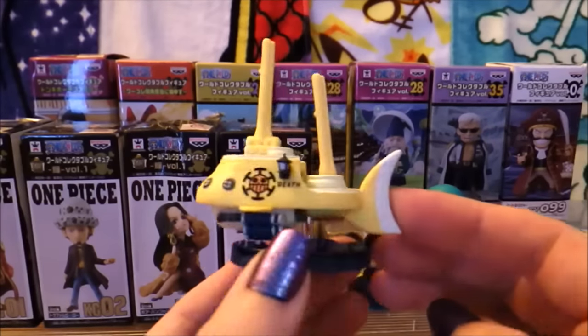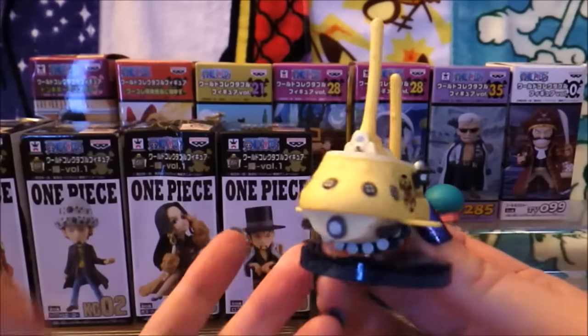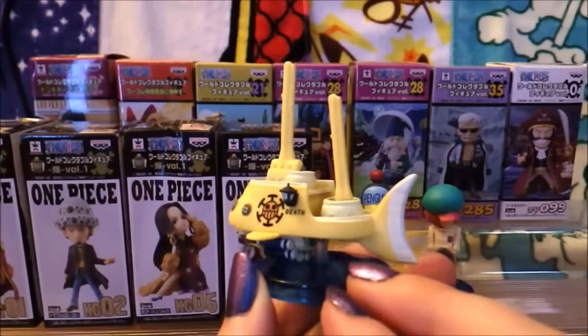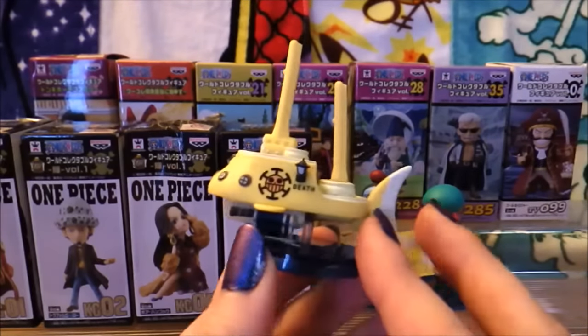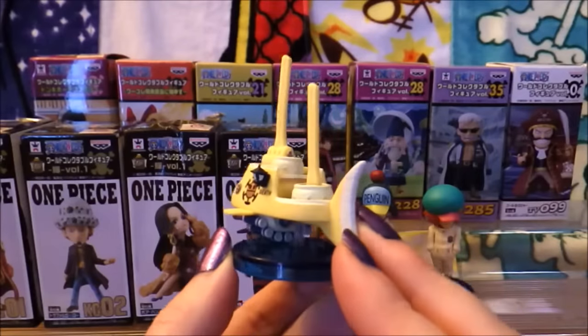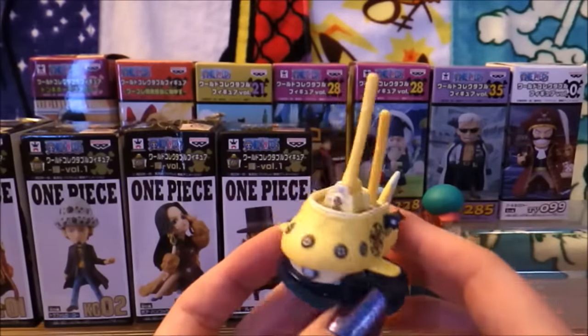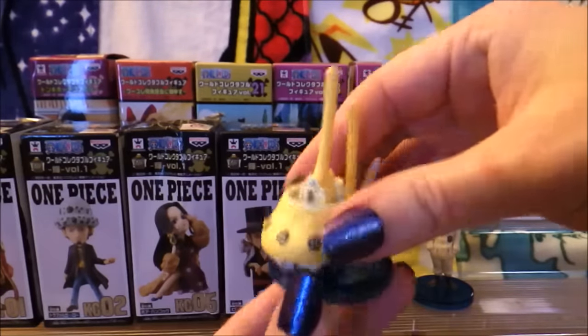And then, of course, we have Law's yellow submarine. I love that it actually says 'death' on the side of it — it just cracks me up. I was really happy to pick this up. I love whenever WCF does ships. I really want more of these because I think the ships are so unique in One Piece, and they have just as much character as the captains and the crews on them.